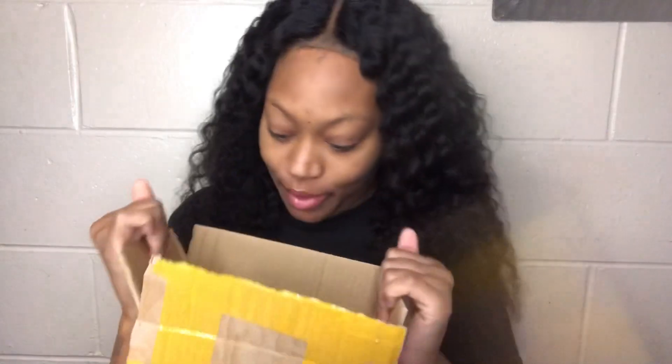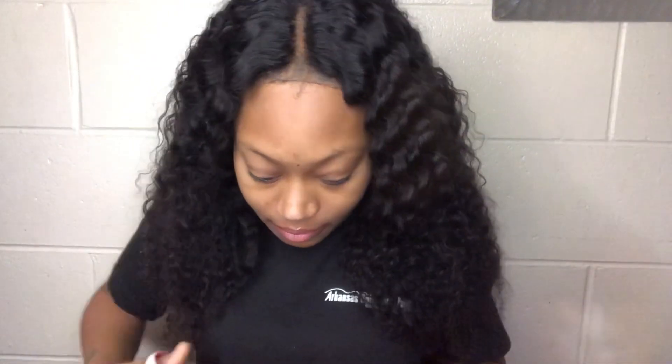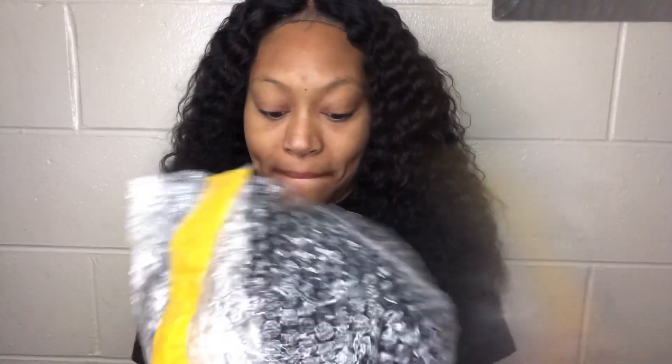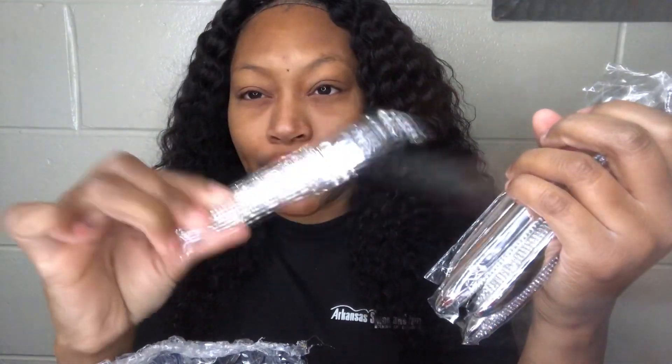Okay y'all, so I finally got it open. Let me have e-boxes tape y'all — it's just, I already know what it is. Y'all see how long it took to open this?